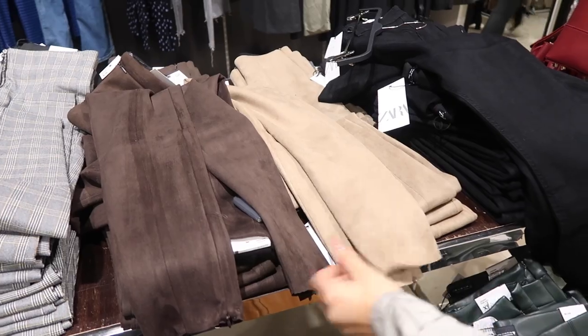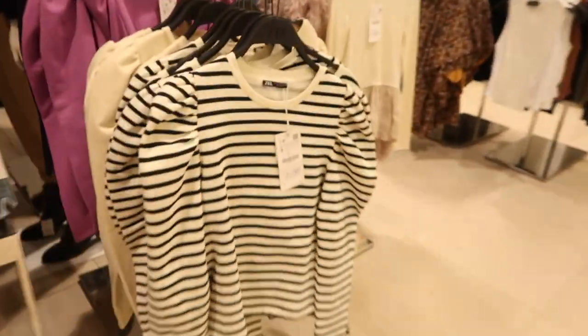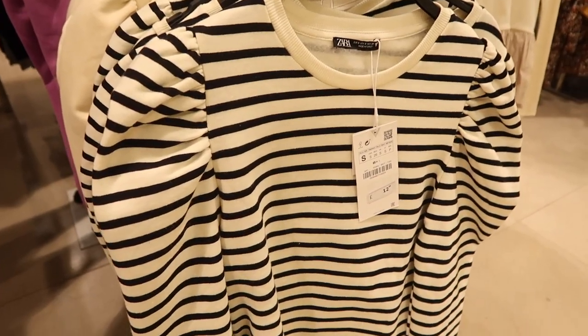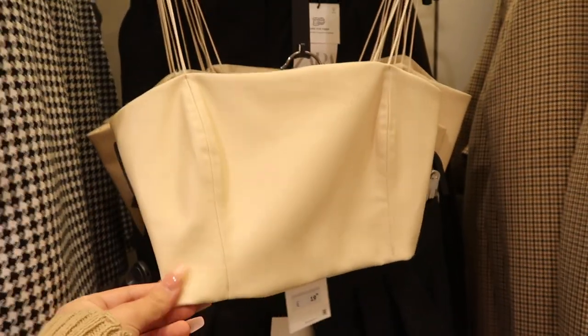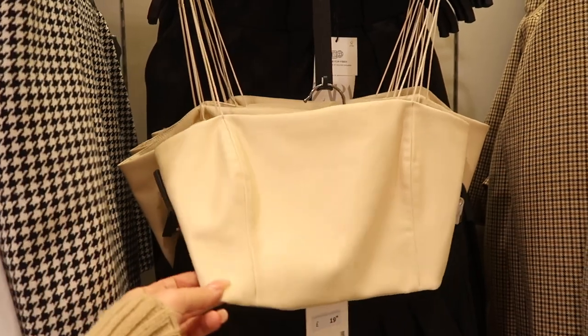They've got the suede ones as well which are nice. They also have these tops with really nice puff sleeves and they're only £12.99 — there's a striped one, a cream, a purple and a black — and they look so nice with jeans. This would look really nice with some wide leg trousers or jeans and heels for a night out or drinks.